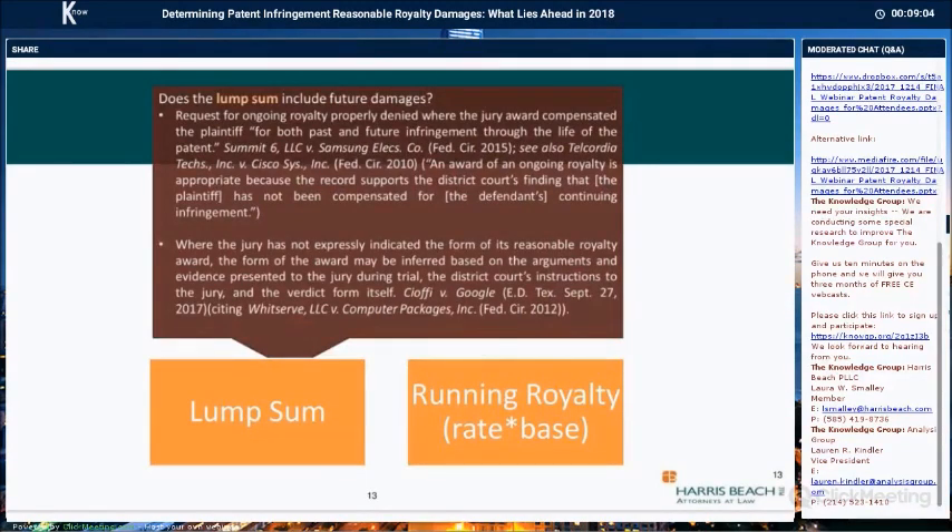One question that has come up in many recent cases is whether the lump sum award includes future damages — that is, whether the jury's award should be seen as a fully paid-up license or whether the patentee is entitled to ongoing royalties for sales after the date of the verdict. Ongoing royalties are a form of equitable relief within the district court's discretion. If the district court determines that the plaintiff has not been compensated for the defendant's continuing infringement by the jury's verdict, then the court should award an ongoing royalty for post-verdict sales.